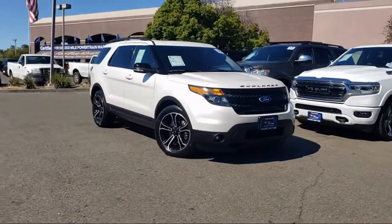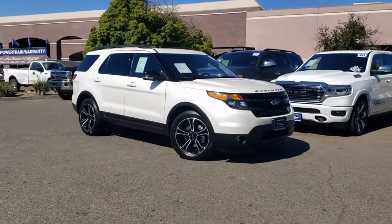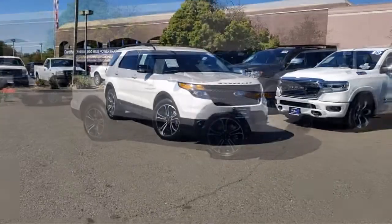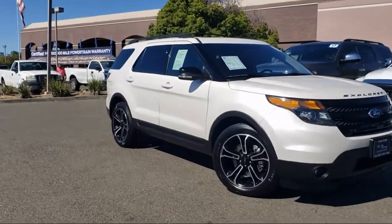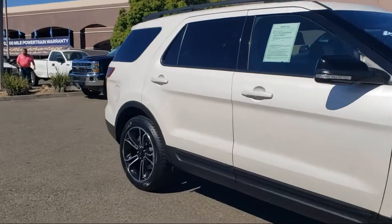It comes equipped with third-row seating, Sirius XM satellite radio, roof rack, heated front seats, SYNC communication system, parking sensors, and keyless entry.